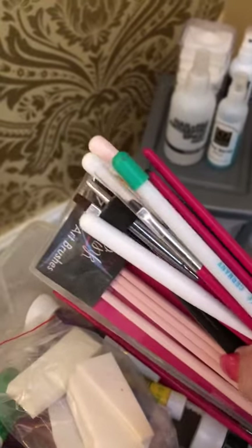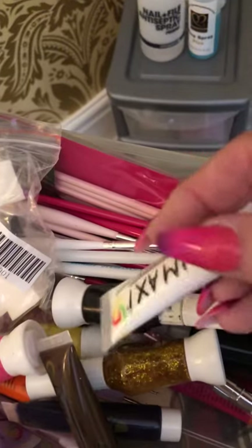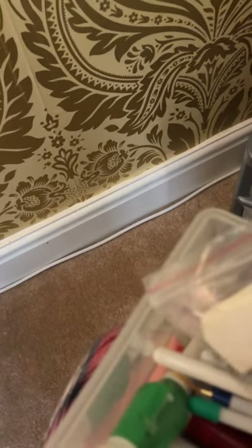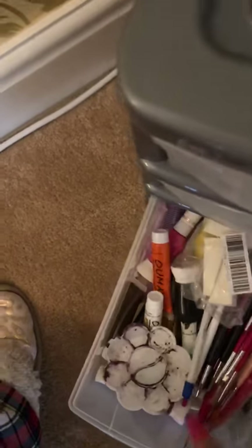Does anybody need all them brushes when I don't even do nail art? I've got sponges that I don't think I'd ever use. I've got all these paints - what even is that? I didn't even know I had that. I've got loads. I was thinking of ordering some paints the other day but I've actually got some. I would like to have a go and do a bit of art.